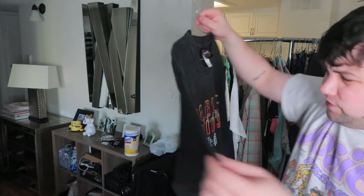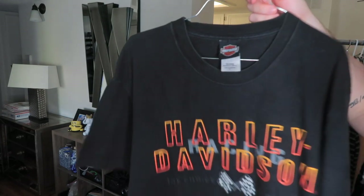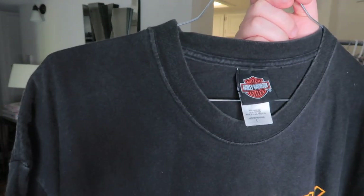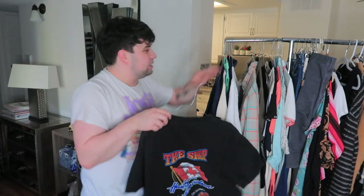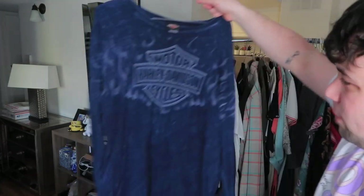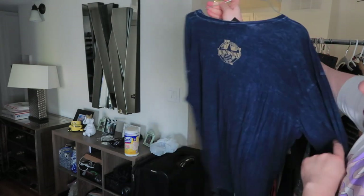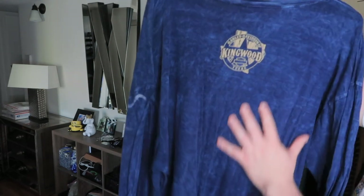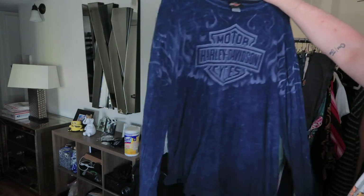It's a worn-in shirt that looks vintage, though I think it's just vintage-inspired. This is Harley Davidson. On the back there's the shop — it's Canada, Lively, Ontario. It's a large and I hope it works out for me fit-wise. Another Harley Davidson — it's almost like a tie-dye but it's not; it's like flames, kind of an acid wash tie-dye vibe. Harley Davidson, Kingwood, Texas. It's an extra large men's, super cute.